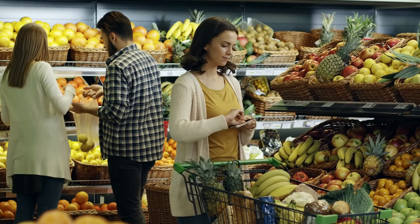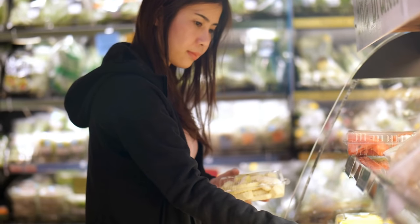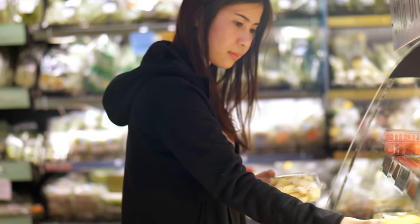Get your shopping done in bulk. You need to tread lightly here. Only purchase in quantity what you know you will consume. Also, ensure you know when items go bad and how to keep them fresh for as long as possible.